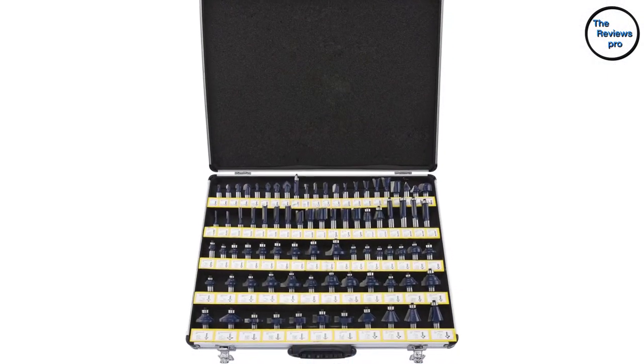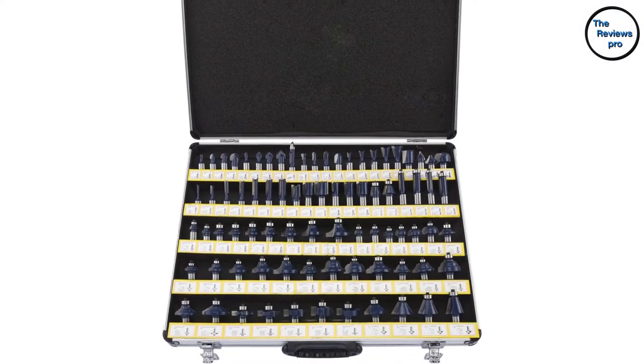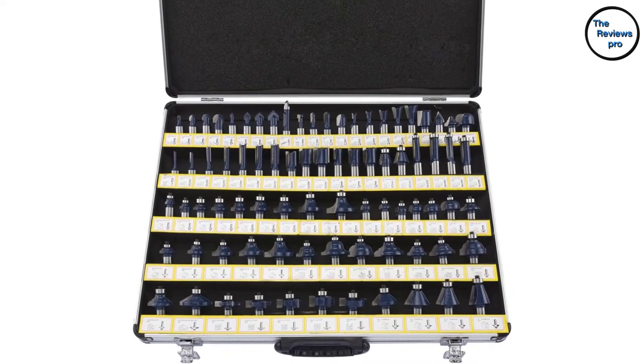The bits have the benefit of ¼ inch shanks, which are meant for universal application. Plus, these are ideal on any computerized or manually operated routers.